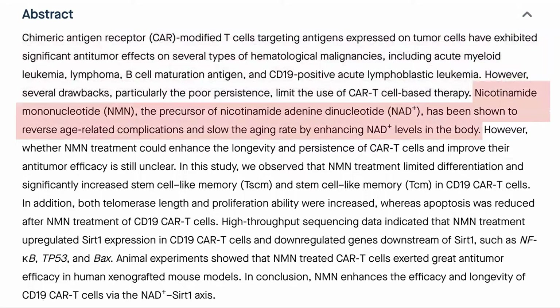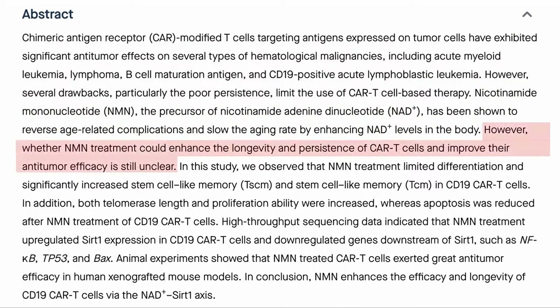NMN has been shown to have anti-aging effects and increase NAD levels. But whether these effects would work on CAR T-cells has not been studied.